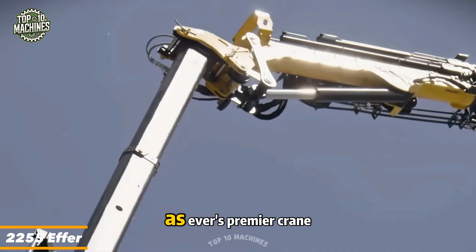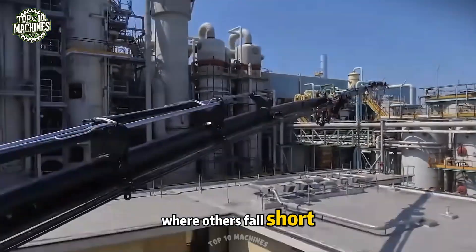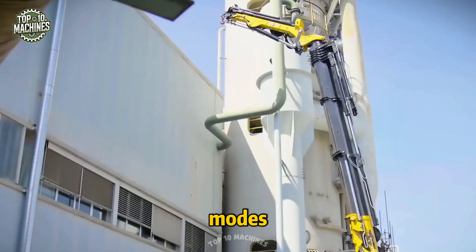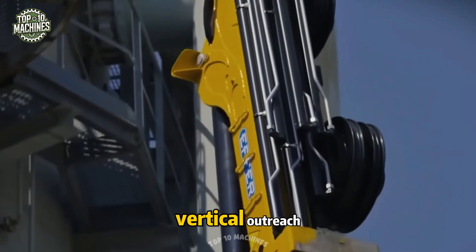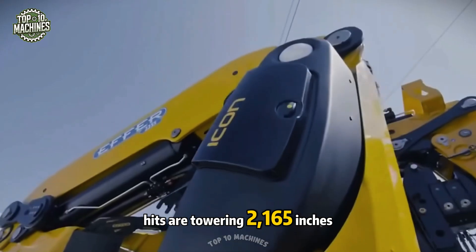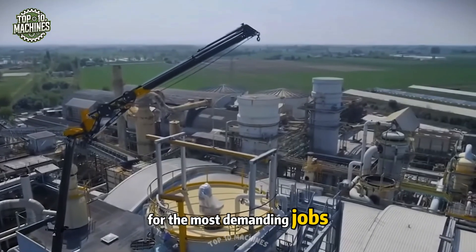The 2255F stands tall as ever's premier crane, engineered for top-tier performance where others fall short. Thanks to KJ's configuration tech, this beast shifts seamlessly from 8S to 10S modes, delivering nearly 1,378 inches of vertical outreach. At its peak, the 2255 hits a towering 2,165 inches, giving you the ultimate lift for the most demanding jobs.